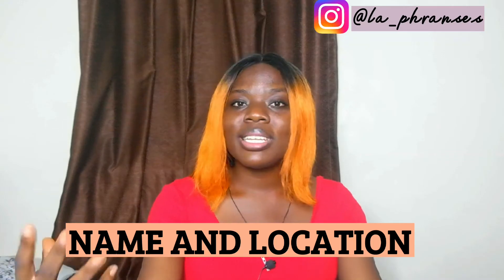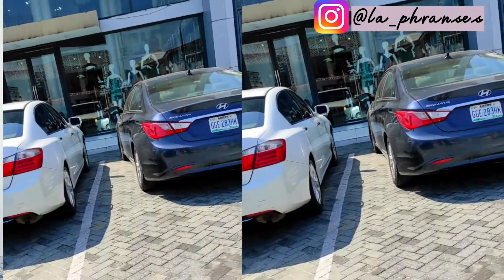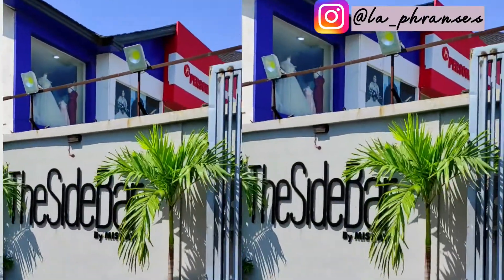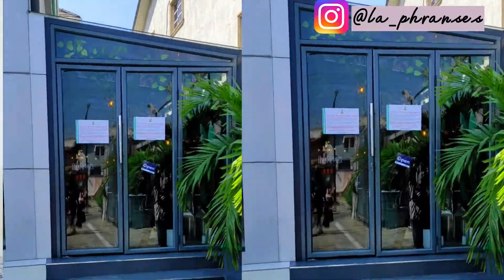The name of this restaurant is The Sidebar by Miss K, and it's located in Lagos State, Nigeria — Lekki Phase One, to be precise. The Sidebar is literally beside Miss K Boutique. When you come to the boutique, on the left-hand side you would see The Sidebar, so it's just a small space — you would not even know it's actually a restaurant unless you're going specifically to that restaurant.